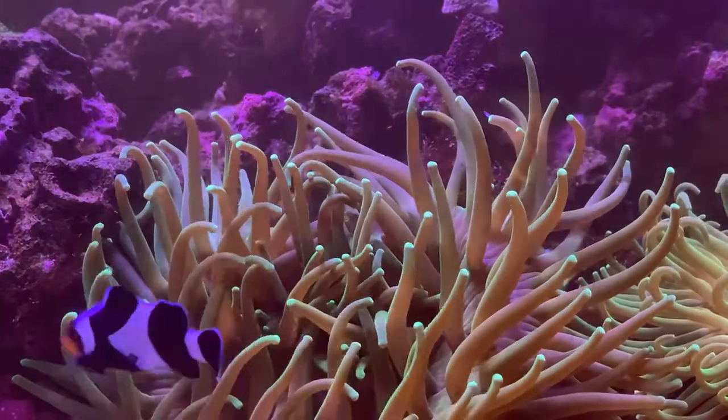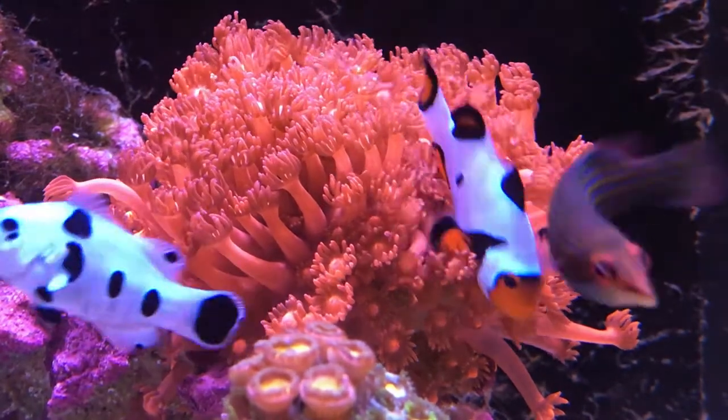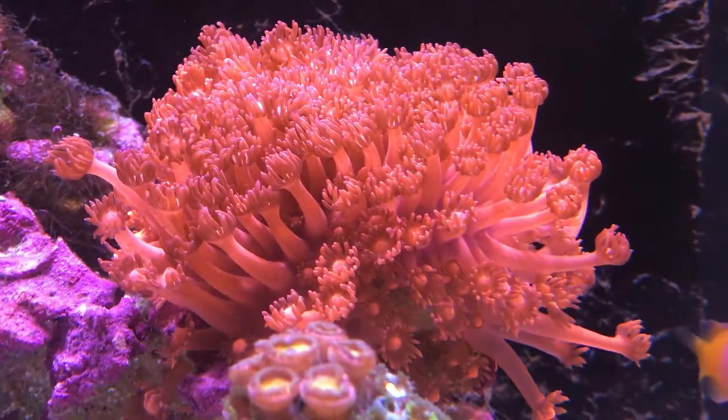The Ocellaris clownfish is one of the most recognizable fish in the marine aquarium hobby. With easy care requirements, endless colors and patterns, and an enormous personality, it's easy to see why this fish is a staple in any reef tank.